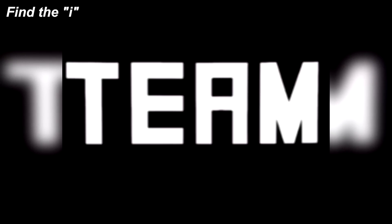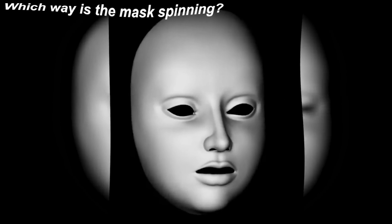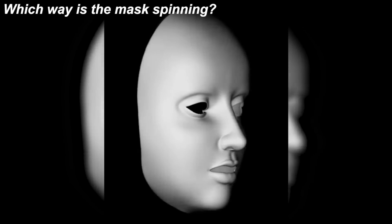Here we have the word 'TEAM,' but the letter I is actually hidden somewhere inside of this photo. Let me know in the comments where the letter I is. The letter I is actually hidden in the A — if you look closely, the black parts of that letter are actually just the letter I.